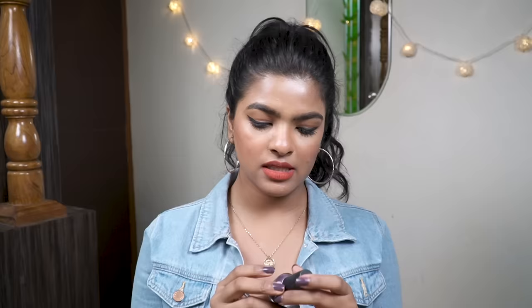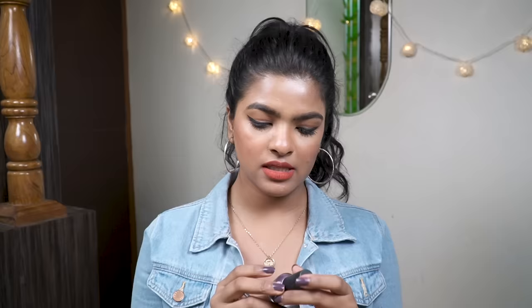Lastly from Nyka, I have this nail paint by Miss Claire — their One Stroke nail paint in shade 08. It's a deep purple color which I'm wearing right now. I bought it for 110 rupees during their offer. There are still quite a few nail paint deals running on Nyka so do check that out. Now moving on to Myntra.com!